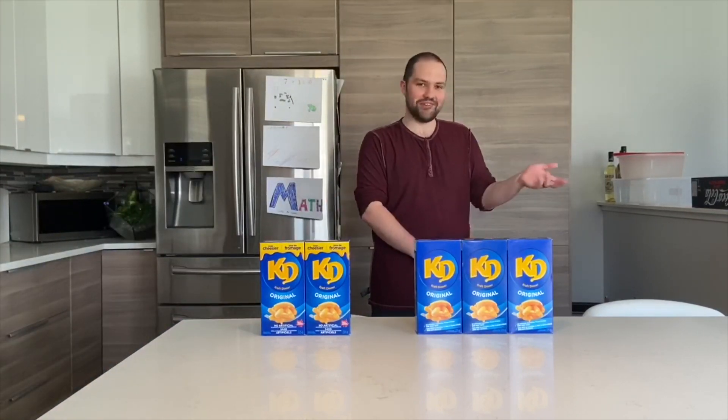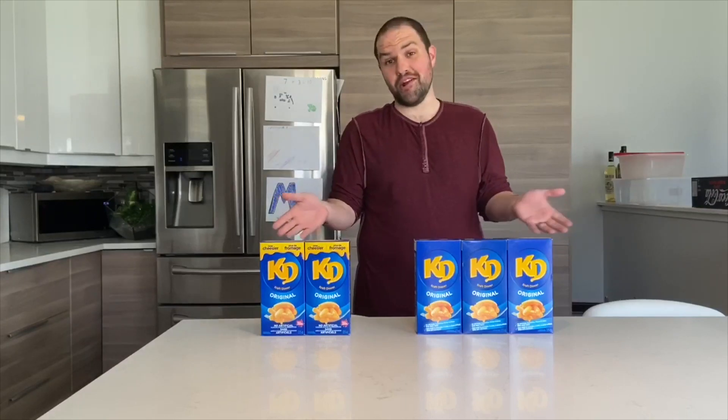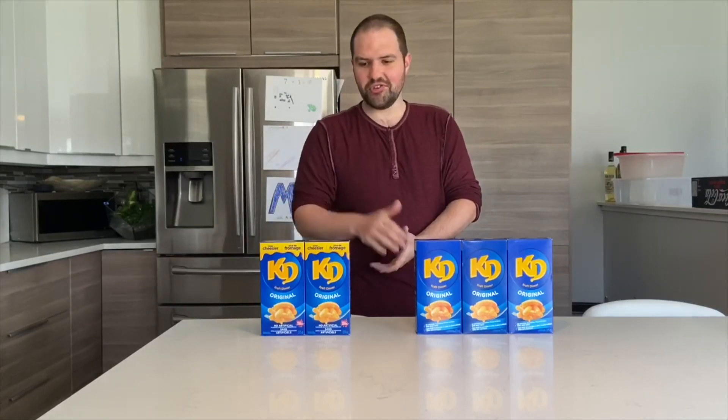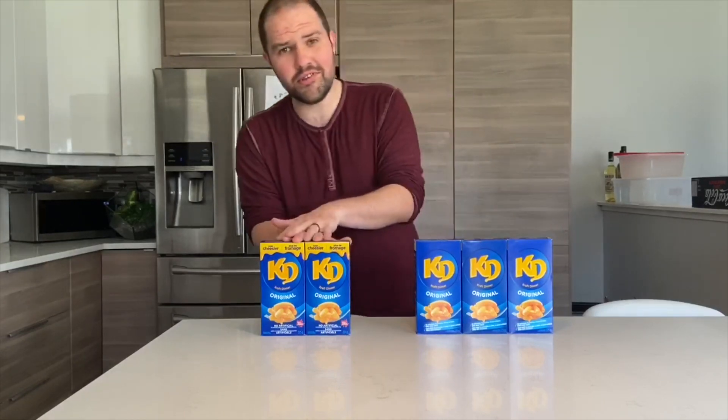Brielle's just enjoying her snack. I was thinking about dinner and I think I might have Kraft Dinner. I've got so many Kraft Dinners here. As you can see I've got three that are the original and two that are extra cheesy — a little difficult to figure out.